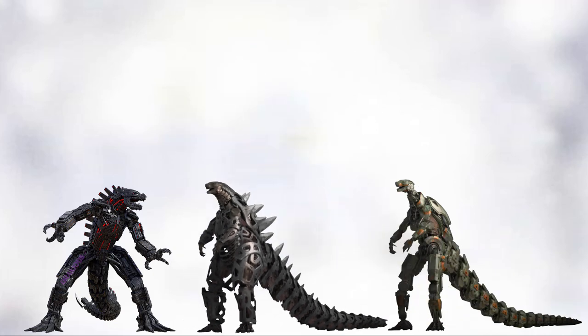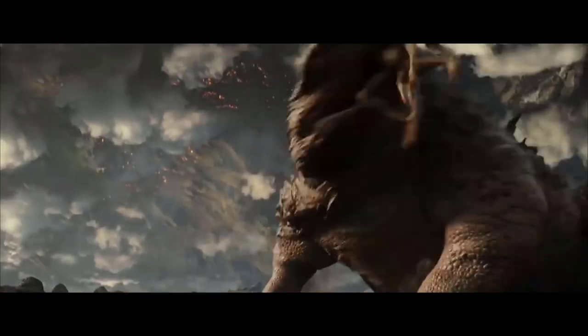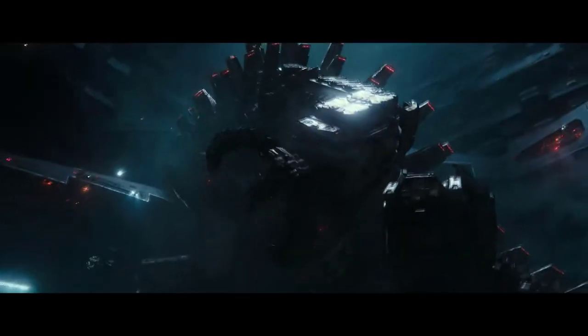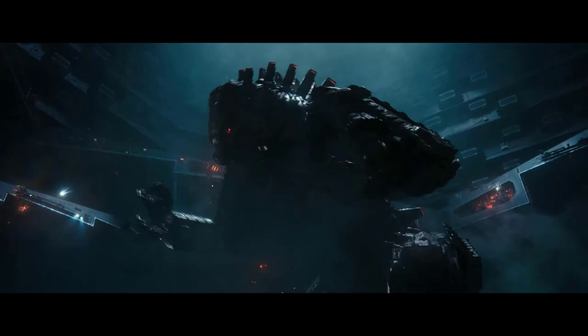And so with that we come to the end of the video on the comparison of the concept and final designs of the creatures of Godzilla vs Kong. Subscribe, like, and smash that bell button for regular updates on new monster content right here on this channel. Till the next one, take care fam.